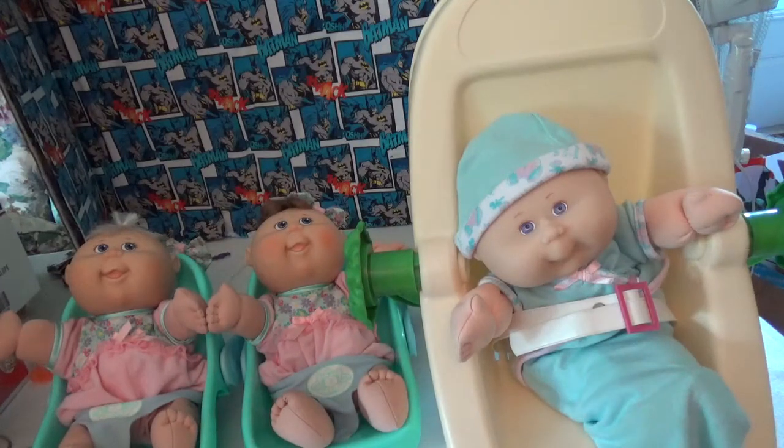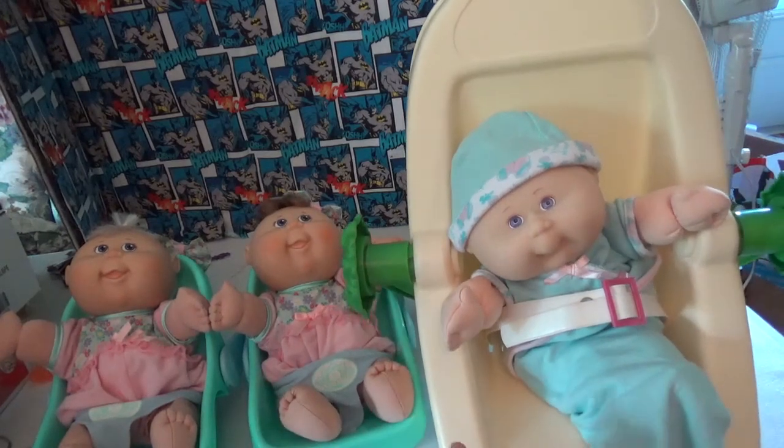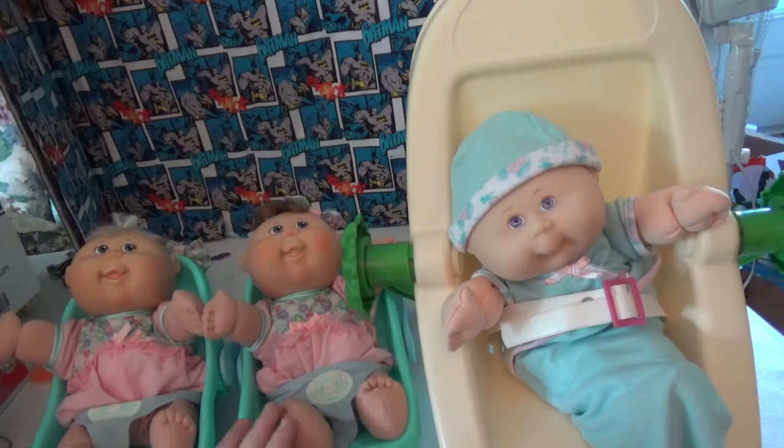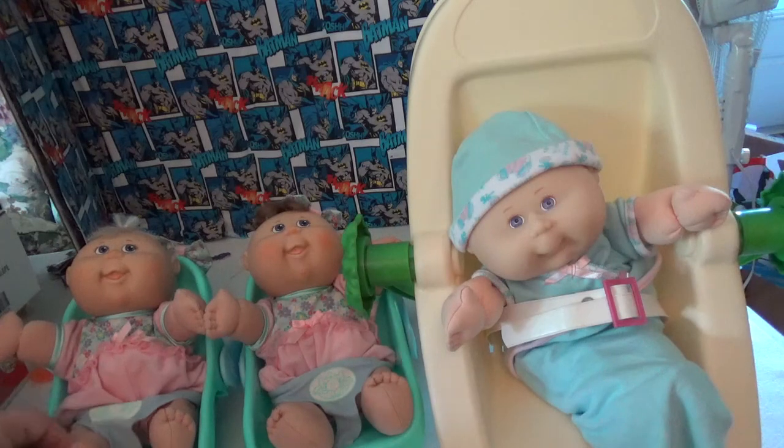I bought three new Cavapatch dolls and these are the ones that I was really looking forward to. This is Gotham — he comes in a carrier. And these are all from Makari. This is Iris, the little brown hair. And this is Lily.